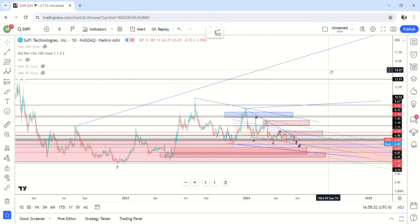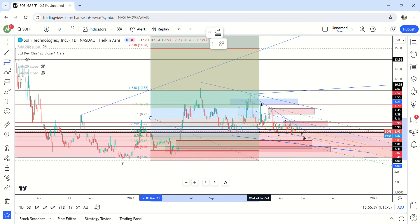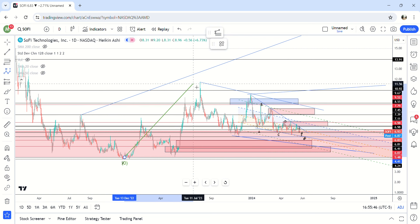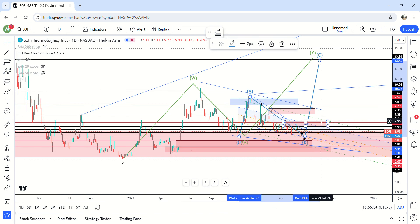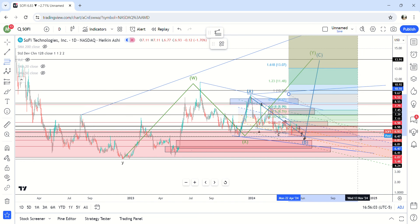The second most bullish pattern is WXY, which makes this basically an ABC move. We're actually in an ABC move right now — A, B, C — and we would probably go to a little bit past the 1.61 Fibonacci, similar to a prior move, up to about 13 to 14 dollars.